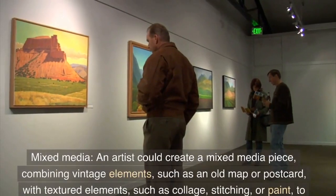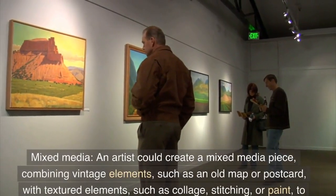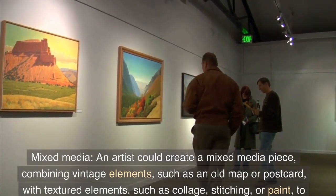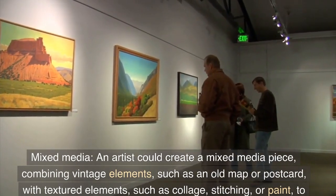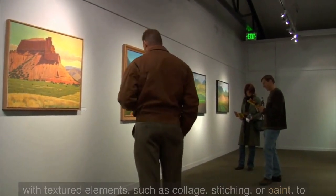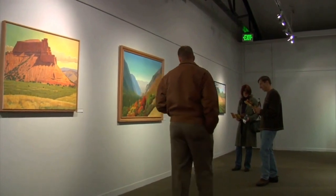Mixed media: An artist could create a mixed media piece, combining vintage elements, such as an old map or postcard, with textured elements, such as collage, stitching, or paint, to create a unique and visually interesting piece of art.